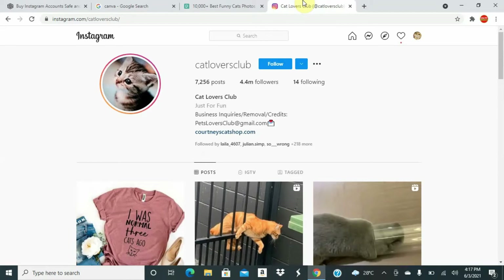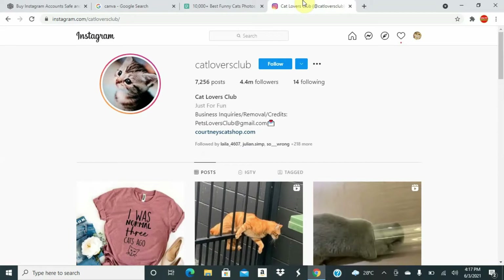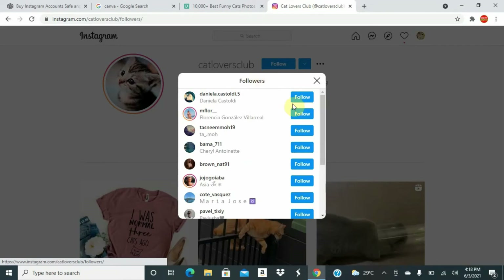Now, to get followers — I know by now you must be asking about that. You've set up a profile pic and you know how to get cat pictures to post. How do you get followers? It's very simple. This person here has over 4 million followers. You can search for other cat accounts — if you're not interested in cats, search for the niche you prefer. Go to their followers list, because their followers are potentially yours.